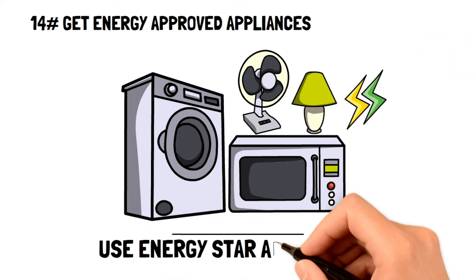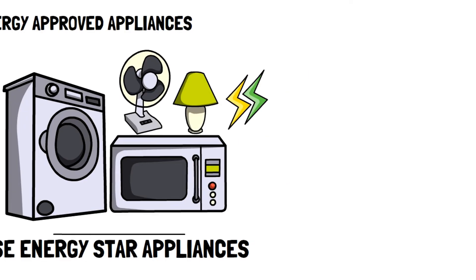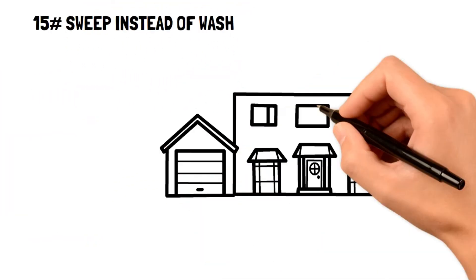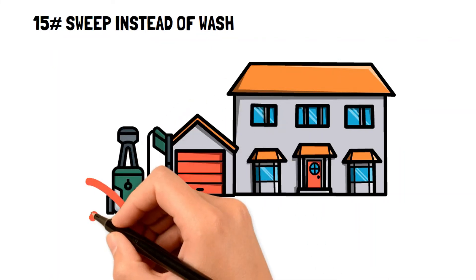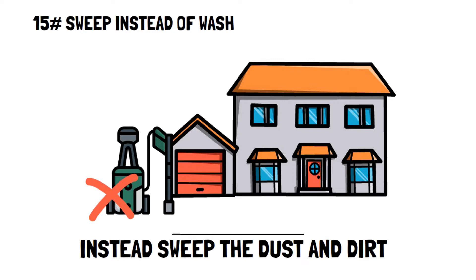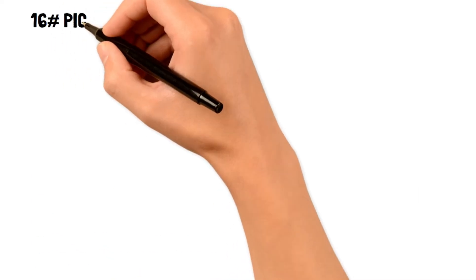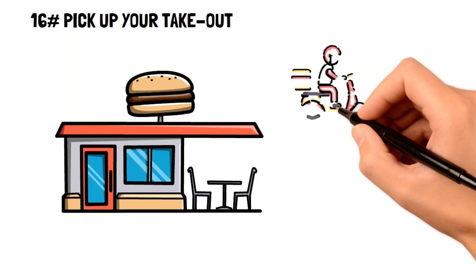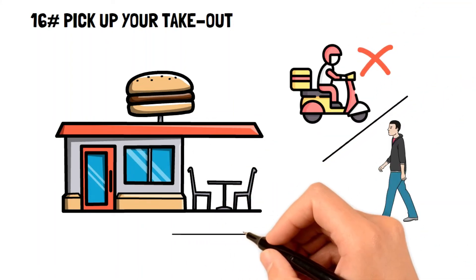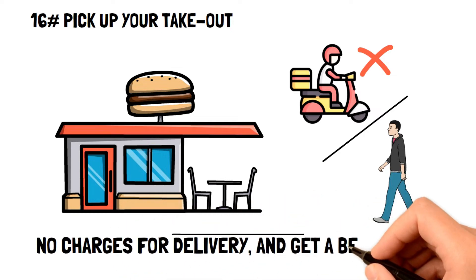Number fifteen: sweep instead of wash. It might be tempting to wash your driveway or deck with a pressure washer, but that is just a waste of water and money. Instead, sweep the dirt and dust away with a broom. Number sixteen: pick up your takeout. If you're going to place takeout orders, minimize the cost by picking up instead of getting it delivered — not only do you avoid paying the driver, but you may even get a better deal on your order.